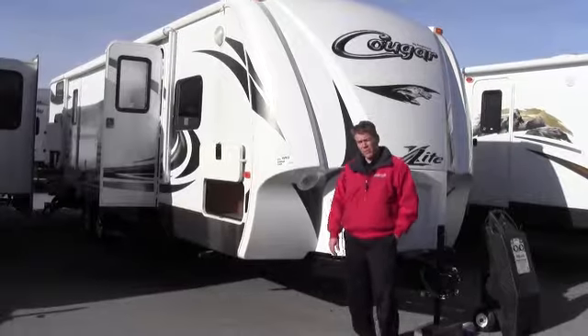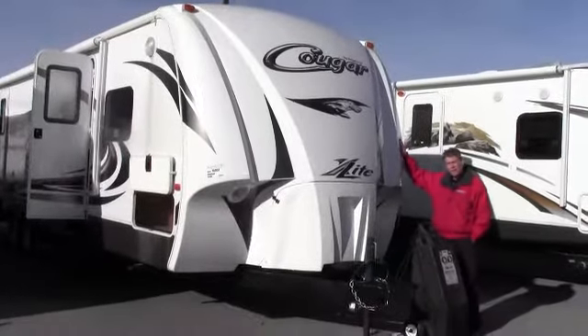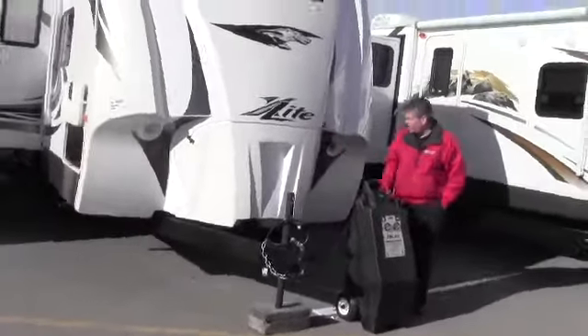This is a 31SQB. The first thing I want to point out is this Cougar's front cap. It's a front cap just like a fifth wheel, really nice and aerodynamic. It's really nice to get these propane tanks all included in the cab — it really gives it a nice sleek look.